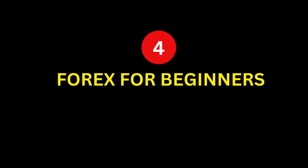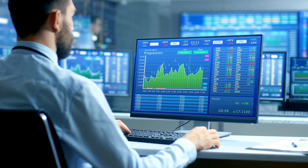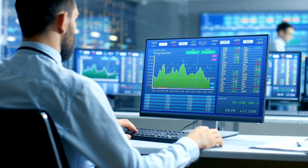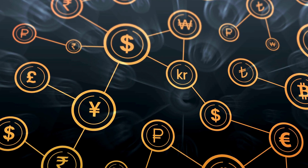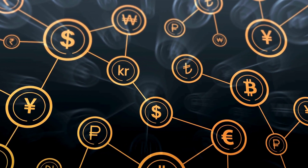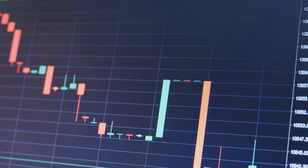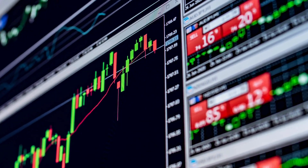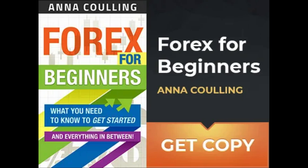Number 4: Forex for Beginners by Anna Coulling. Anna Coulling's book feels like a friendly conversation with a seasoned trader who genuinely wants you to succeed. She explains the intricacies of forex trading in a way that is both engaging and easy to understand. Coulling covers everything from the basics of currency pairs and the forex market to more advanced topics like technical and fundamental analysis. Her emphasis on understanding market sentiment and using multiple timeframes to make informed trading decisions is particularly valuable.